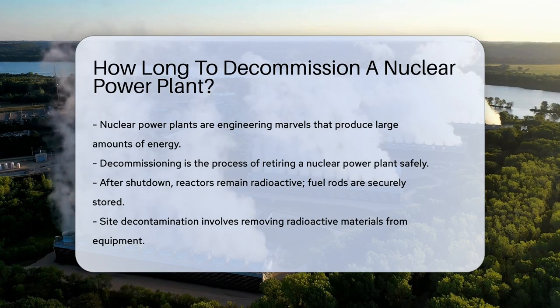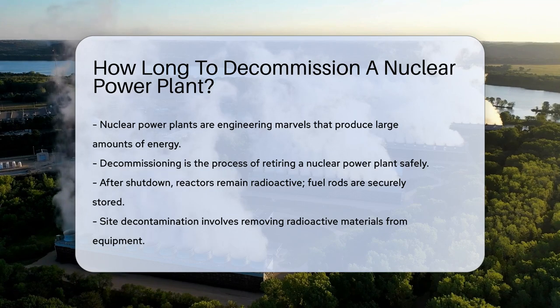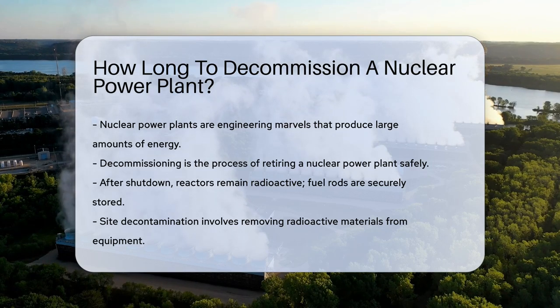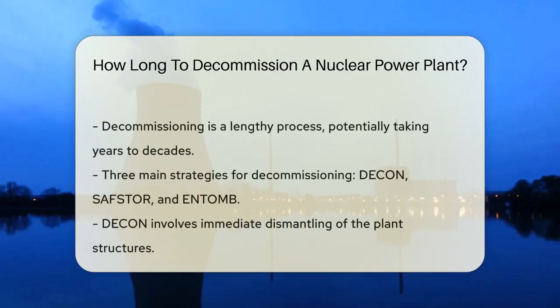Decommissioning is the process of retiring a plant safely. It's not as simple as turning off a light switch. There are meticulous steps to ensure safety and environmental protection. First, let's talk about the plant's shutdown. The reactor stops producing power, but it's still radioactive. Fuel rods are removed and stored securely. Then the real work begins.